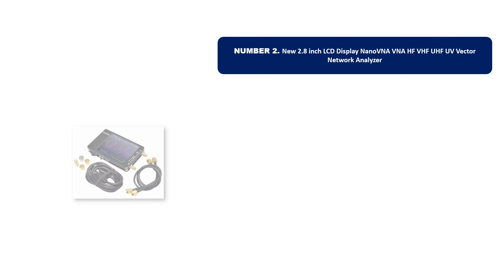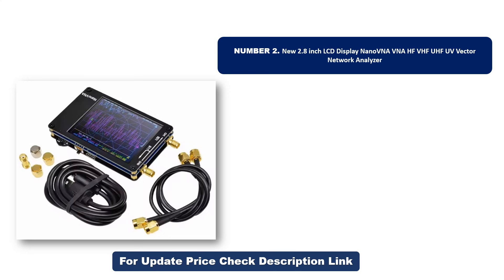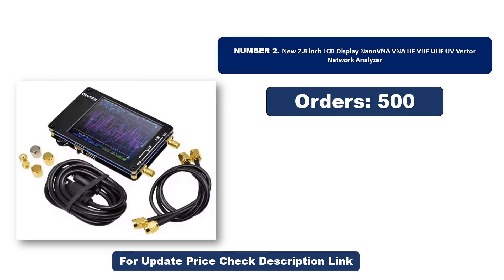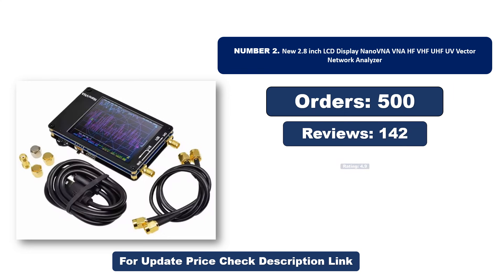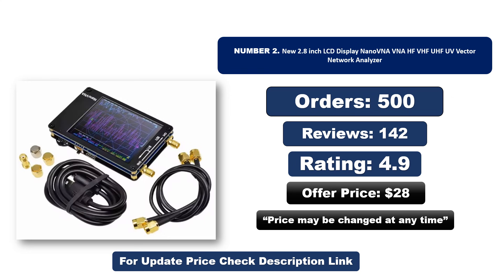Number two: another most popular and best-selling product. This product offers great value for its low price. If you're looking for something affordable without compromising on quality, this is a great choice. Orders, reviews, rating, and price are shown — price may change at any time.